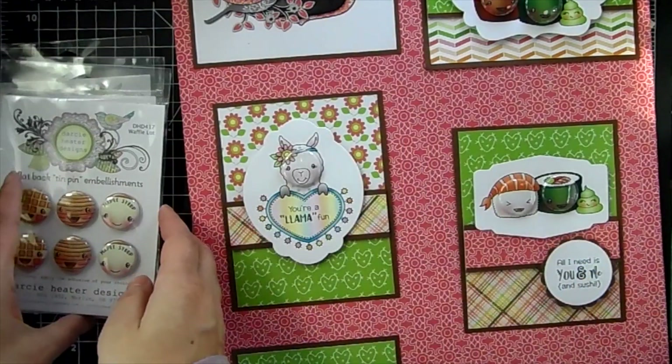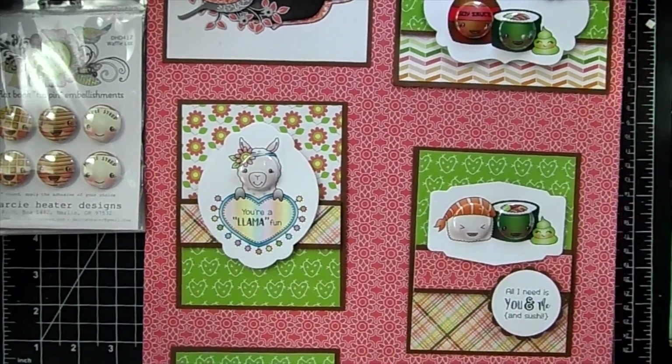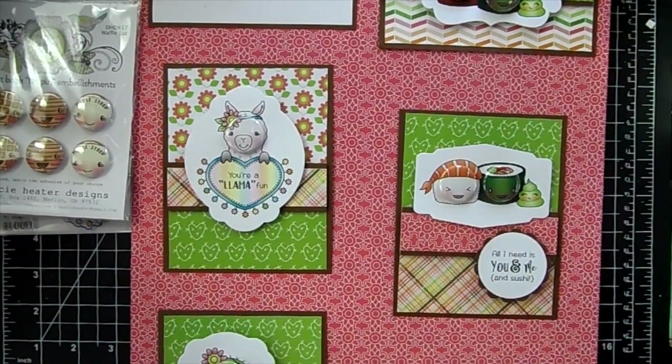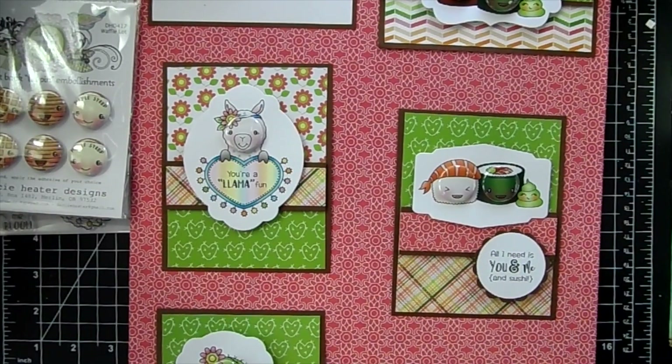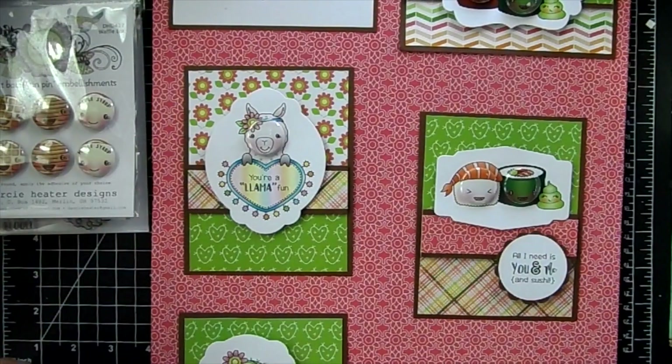I'll have the link down below to the Darcy's section — enjoy the sale, guys! If you want to check back to the site every day, there will be a new section on sale until December 12th. Happy holidays, guys!